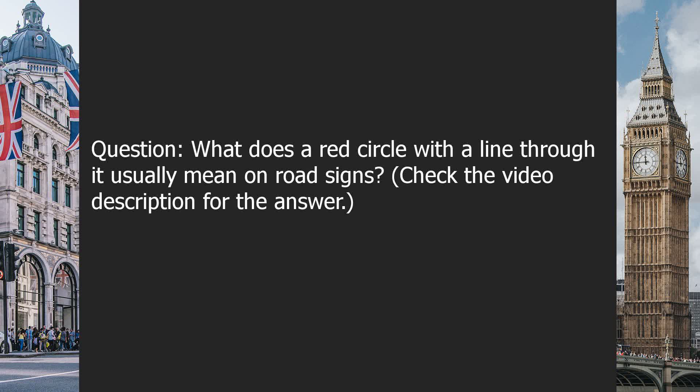Question: What does a red circle with a line through it usually mean on road signs? Check the video description for the answer.